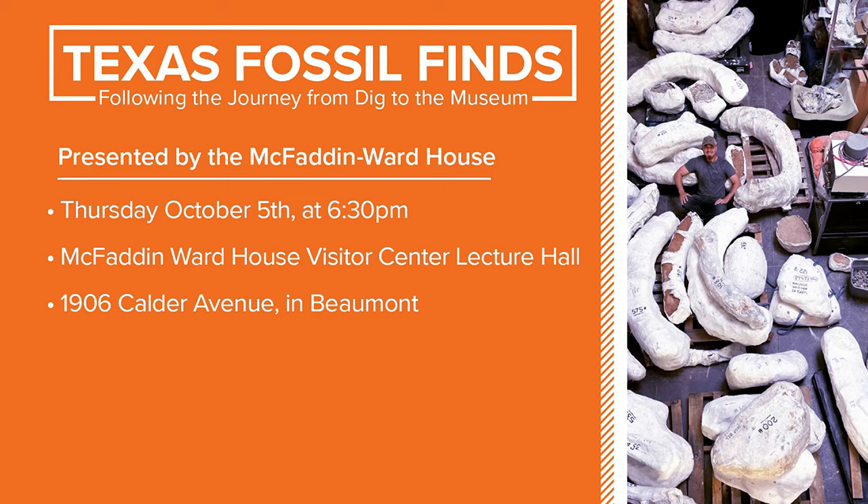So tonight at the Visitor Center, 1906 Calder. Perfect. Thank you both for coming on. Thank you so much for having us. Thanks for enlightening me.